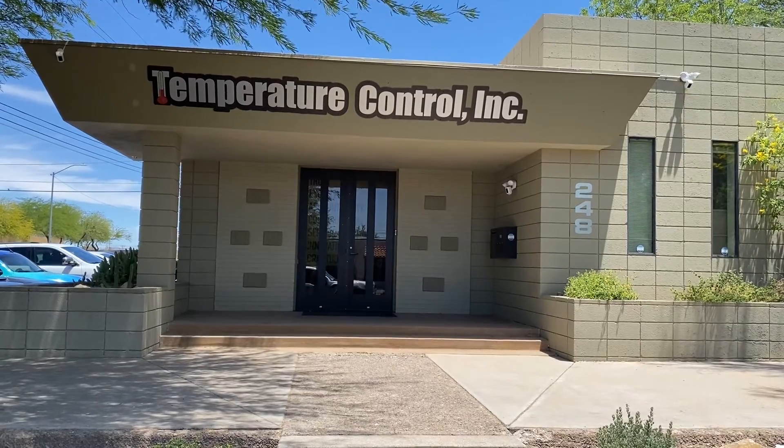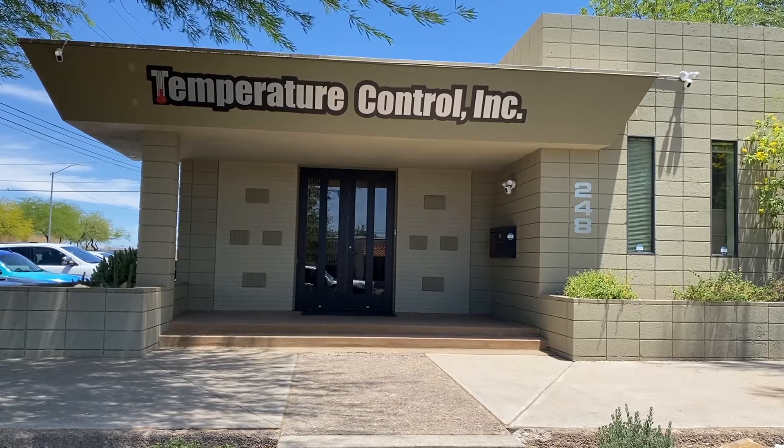I spoke with Tony Bullherd, the owner of Temperature Control Incorporated, and here's what he had to say. The number one thing I think for failure is a dirty filter. Most calls we get, the filter was dirty so it iced up. Or the outdoor fan motors or capacitors not being maintained and failing.